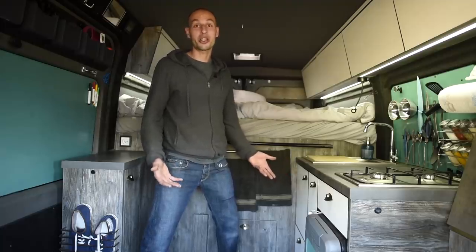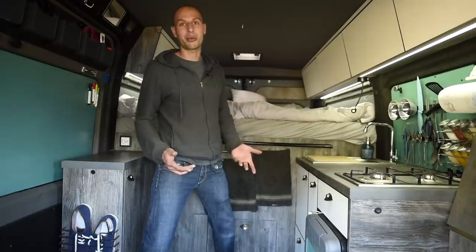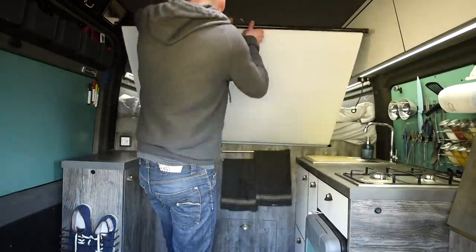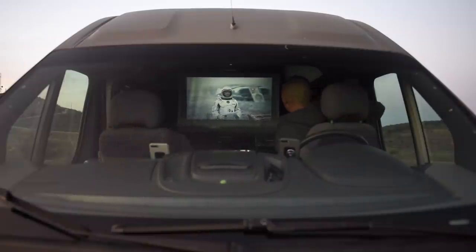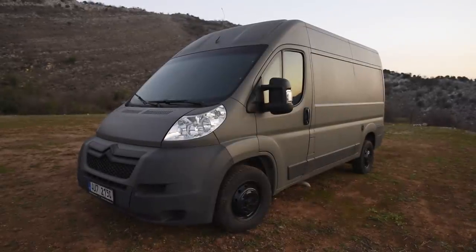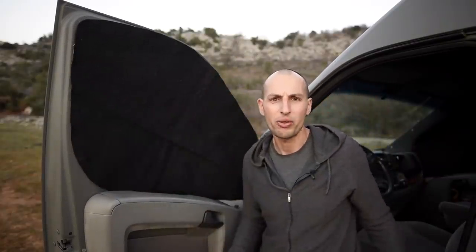Of course we're outdoor people but weather doesn't always agree with us. For those days there is nothing better than a good movie — and why watch on a laptop when you can have a cinematic experience? This is a $120 HD 720p projector we found online. We can play movies from a USB stick or from a laptop via HDMI, and it has a built-in speaker. We designed and built custom curtains — one side black and the other silver to either retain or reflect heat. They are reversible and attach on magnets.